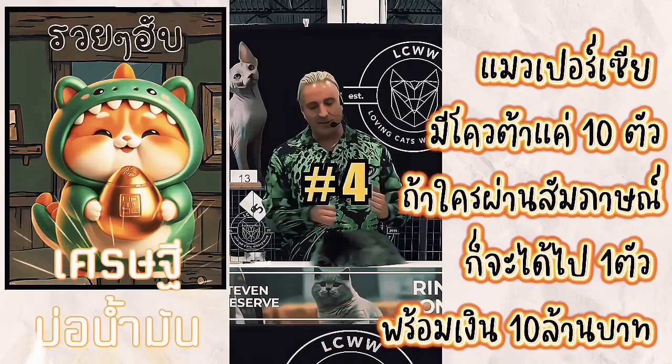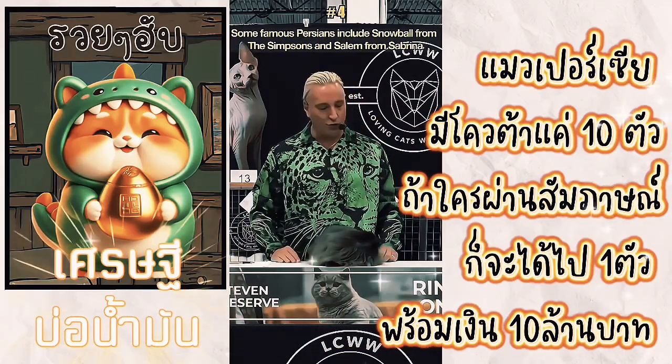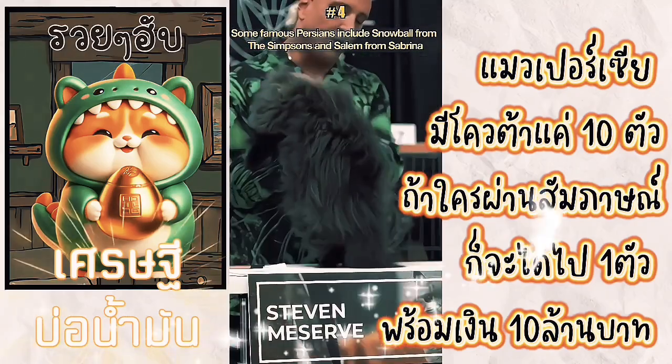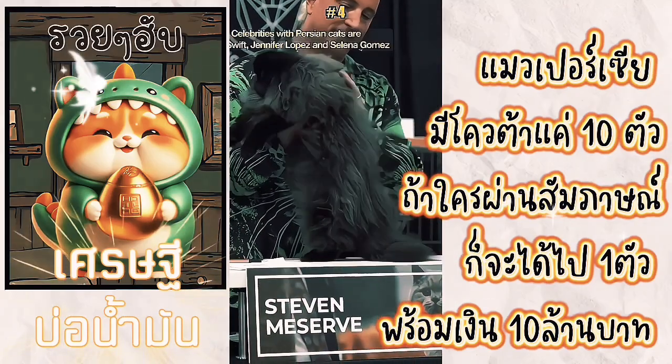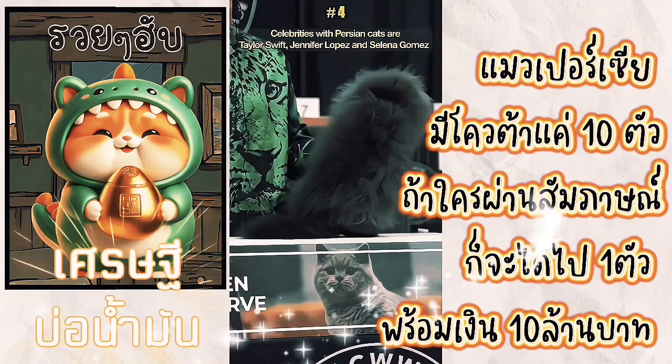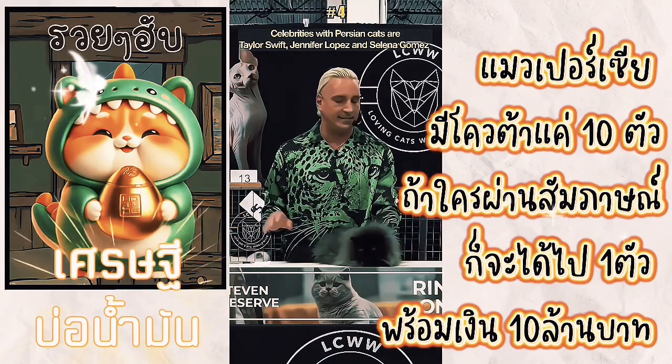This is a lifestyle. If you choose to have a Persian, you've got to keep it like this. This is a wonderful, wonderful example of the breed. This takes so much time — you cannot imagine. This is every day, twice a day.